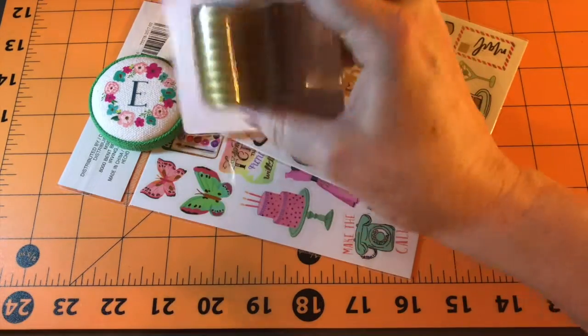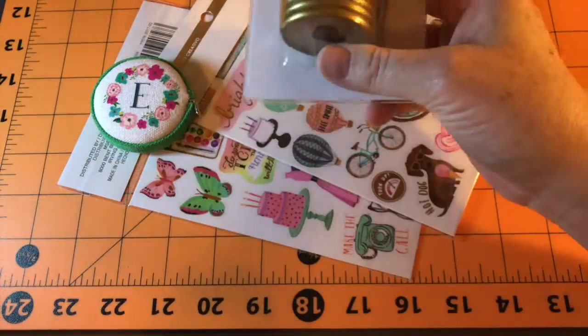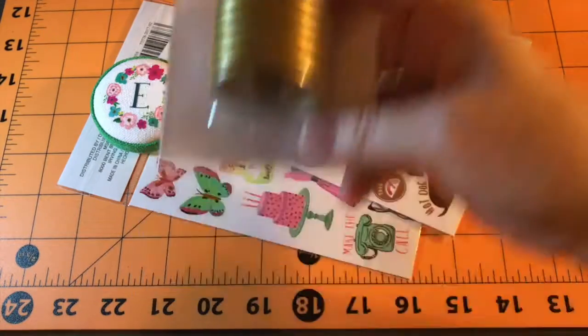So clearly in front of you, you have the Michaels haul. This is the extender rings. I'm going to use that for my knitting journal that I did start, believe it or not. I've begun that.